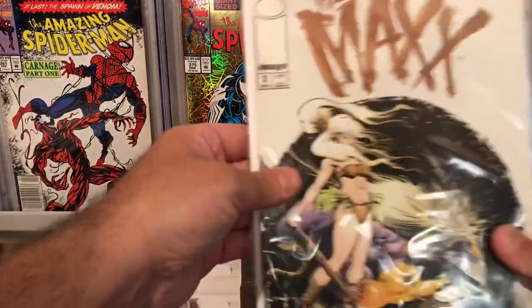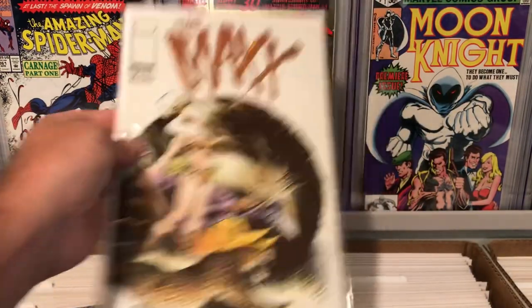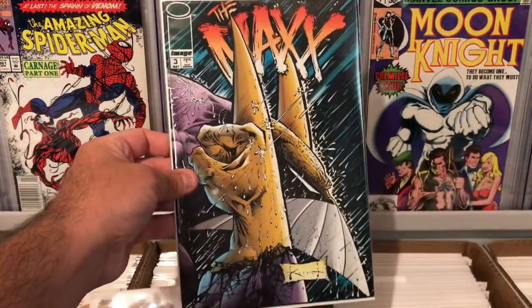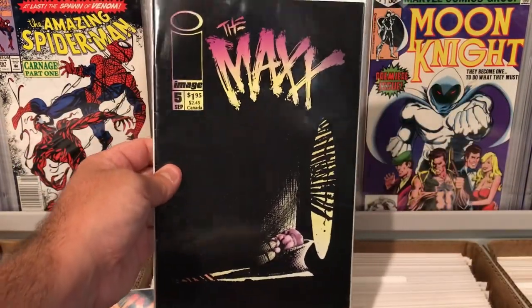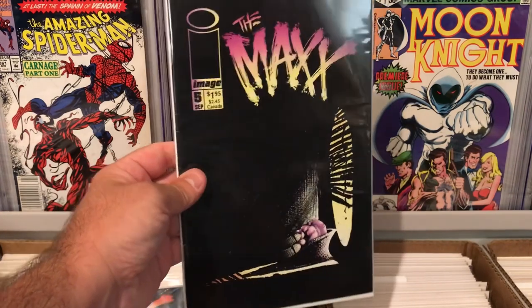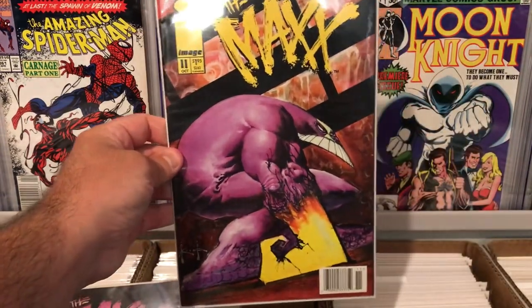Also got some Image comics. We've got the Maxx number 2 — nice little find there. Maxx number 3. These are all in really nice condition. It's always cool to find some cool Image books, and these are all first prints. Really cool. Maxx number 5 — I love the black cover there. And finally, of the Maxx, we have issue 11. Pretty cool looking cover as well.